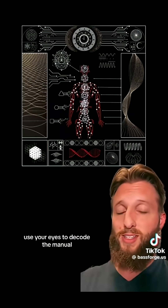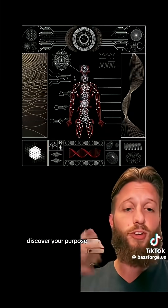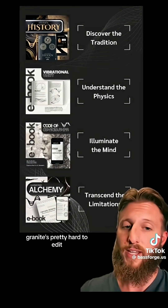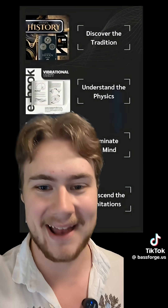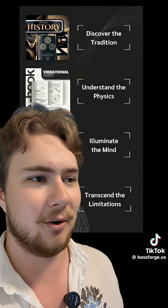That's a new one to me. Use your eyes to decode the manual. Discover your purpose. That's an esoteric way to end a video. I like that — if only it wasn't preceded by, you know, the rest of it.